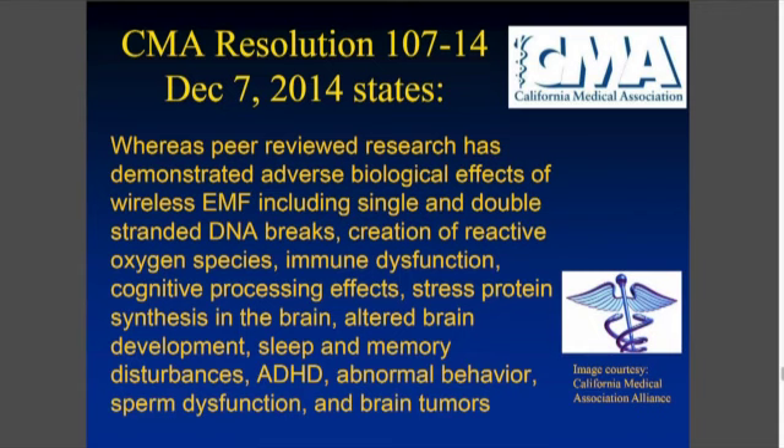Specifically, the wording is: whereas peer-reviewed research has demonstrated adverse biological effects of wireless EMFs, including single and double-strand DNA breaks, creation of reactive oxygen species — essentially free radicals, like rusting prematurely — immune dysfunction, cognitive processing effects, stress protein synthesis in the brain, altered brain development, sleep and memory disturbances, attention deficit hyperactivity disorder, abnormal behavior, sperm dysfunction, and brain tumors. This is from the California Medical Association asking for a new examination of our exposure standards.